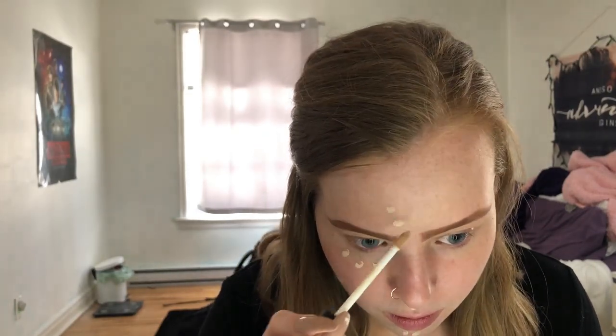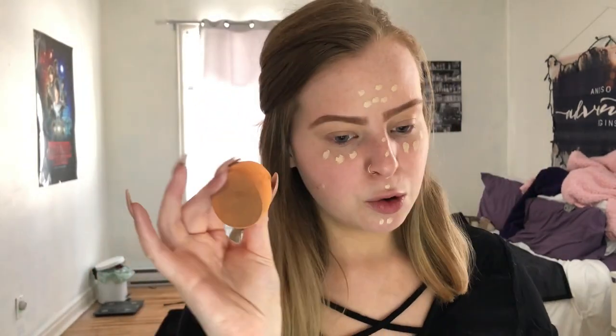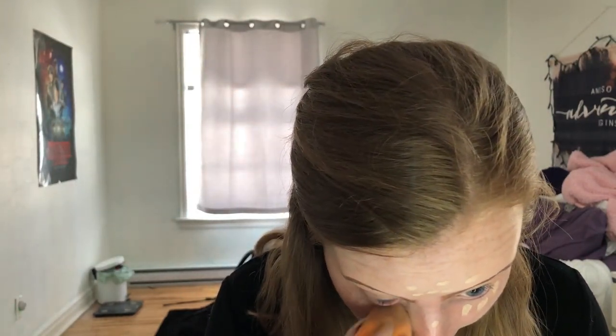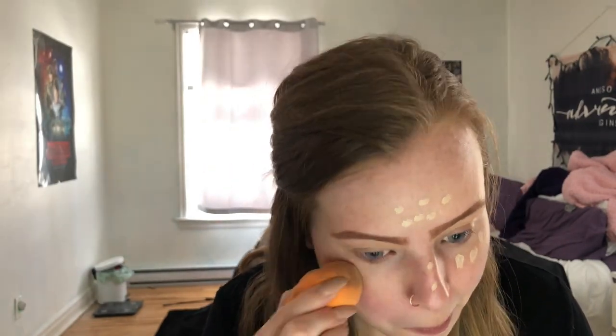And then we are going to go in with the NARS Radiance Concealer in the color Chantilly. This is a bit light for me, so I think I'm just going to dot it on places where I really, really need it — the forehead, dotting it in my usual places, and the nose. And then going in with my Beauty Blender from Real Techniques, just going to buff that in. Covering our eyelids as well because I have quite veiny eyelids. Pimple, begone.